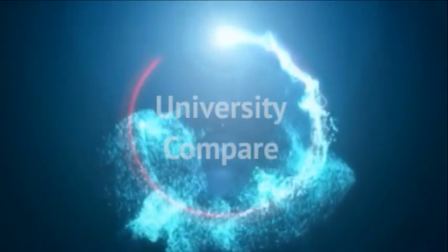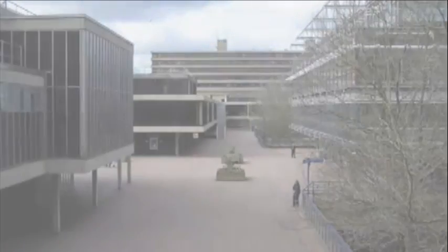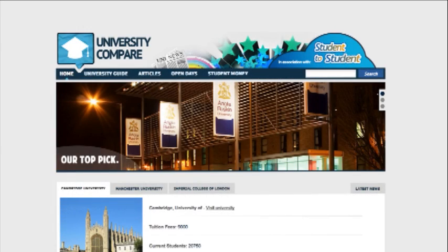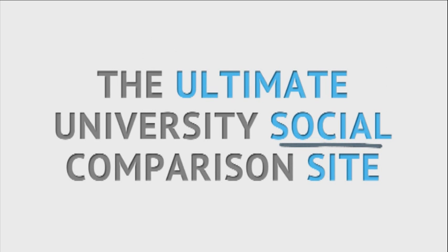University Compare — The Ultimate University Social Comparison Site.